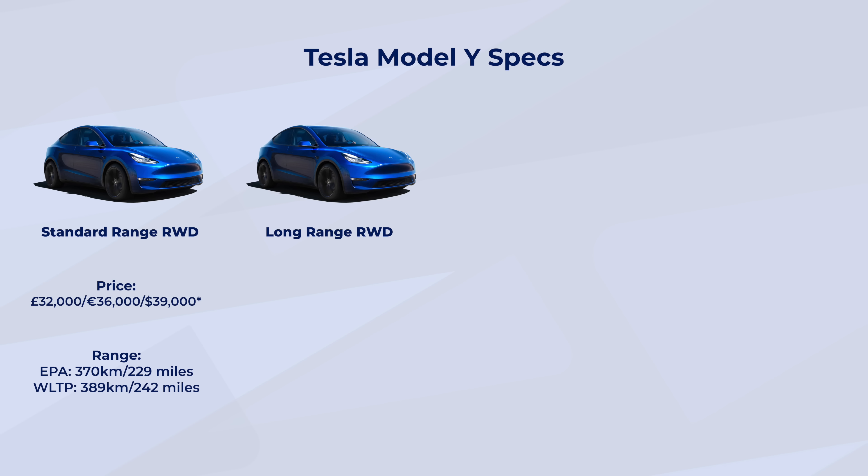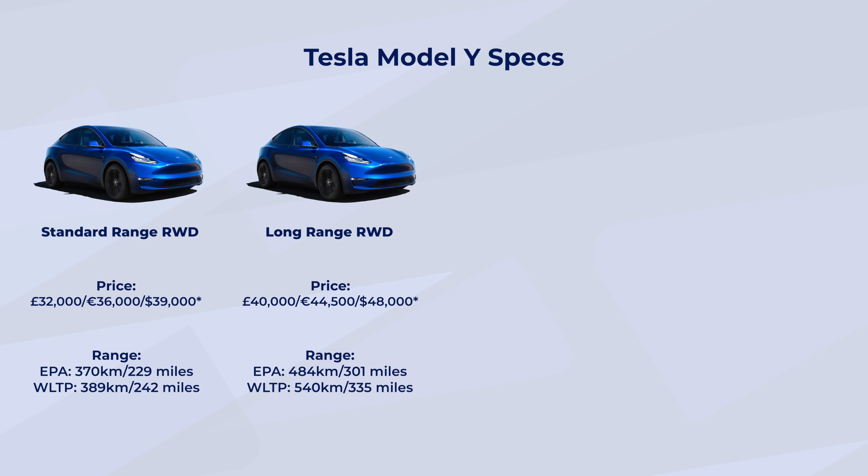Then there is the Long Range Rear-Wheel Drive model. That costs around $48,000, which is €44,500 or £40,000-ish. This version has an EPA range of 484 kilometres or 301 miles — not 300, 301, very important. The WLTP range is 540 kilometres or 335 miles. Whoever you wish to believe, I would say the long range rear-wheel drive is going to hover around the 300-mile mark.